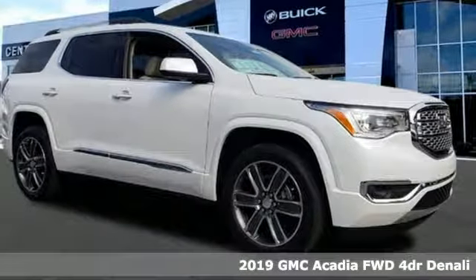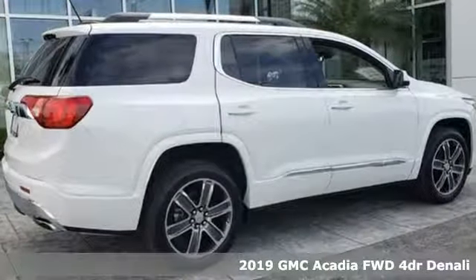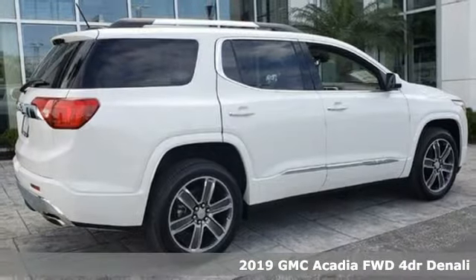It's a new 2019 GMC Acadia. Smart capabilities, strong performance. GMC.